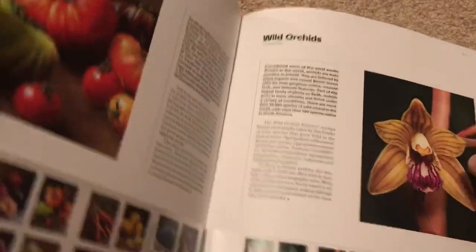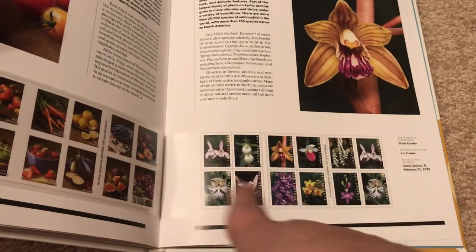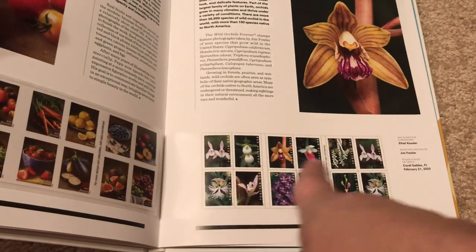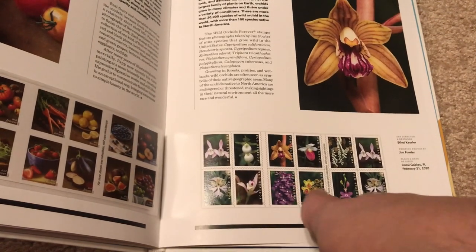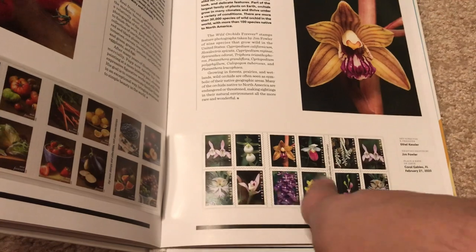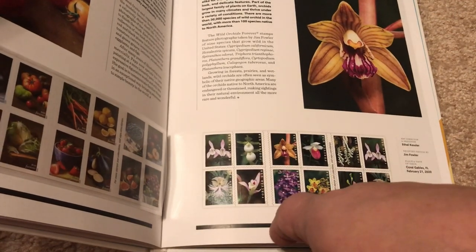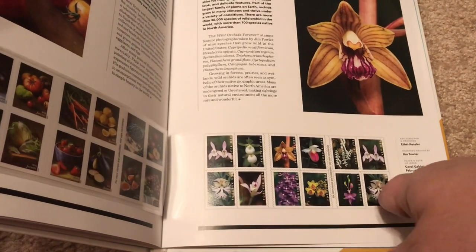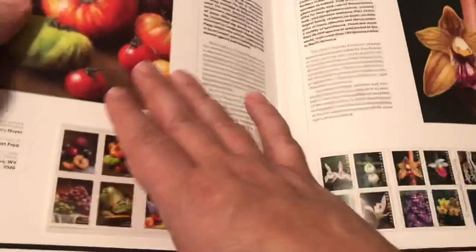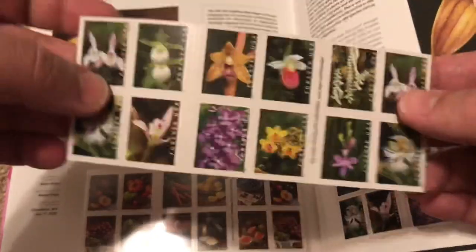The next page is wild orchids — very similar in size to the fruits and vegetables sheet. It's wild orchids, and my wife really loves these flowers; she often buys orchids and likes to display them at home on the table. So this looks really nice in my book. Here is the sheet — wild orchids.